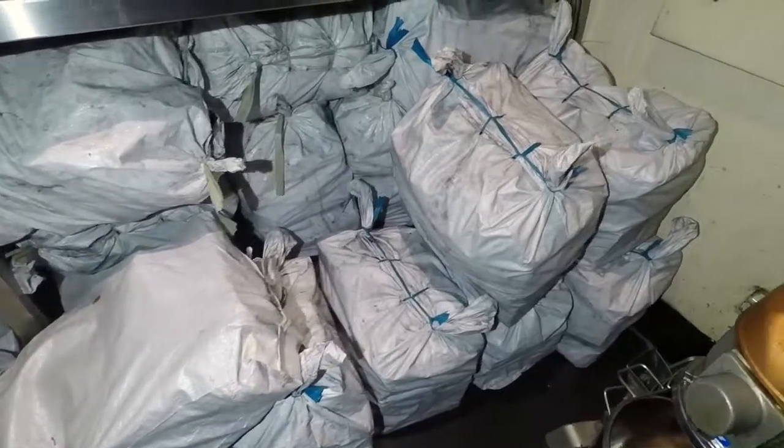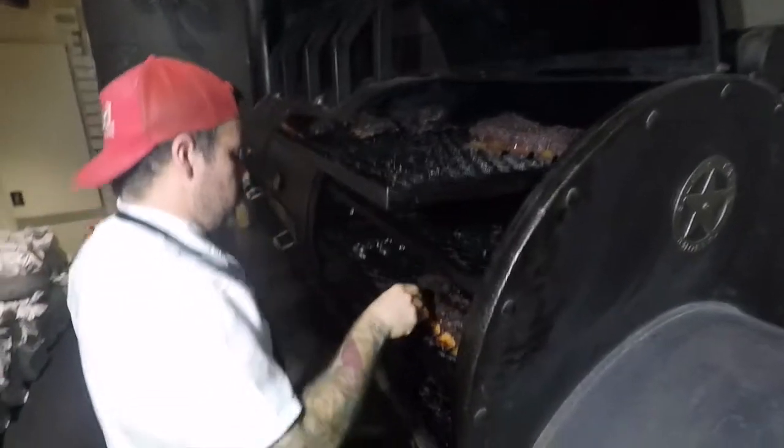What wood do you use here? We use a combination — a bit of salvaged native timber: black wattle, iron bark, a little bit of red gum, whatever we've got really.